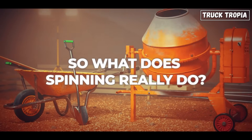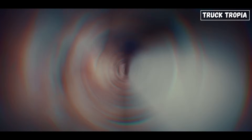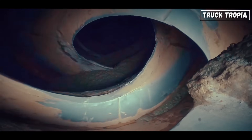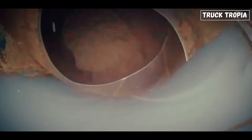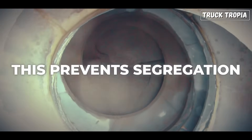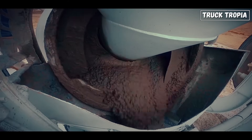So what does spinning really do? Inside the drum are helical fins — metal blades that spiral along the inside wall. When the drum spins forward, these blades lift and fold the concrete over itself, constantly churning and remixing the contents. This prevents segregation, where gravel sinks to the bottom and cement-rich liquid rises to the top.